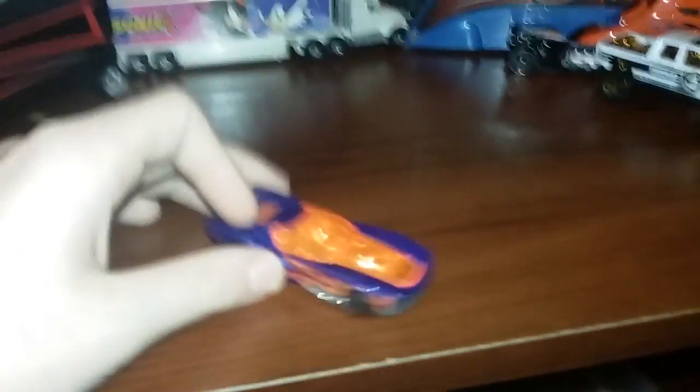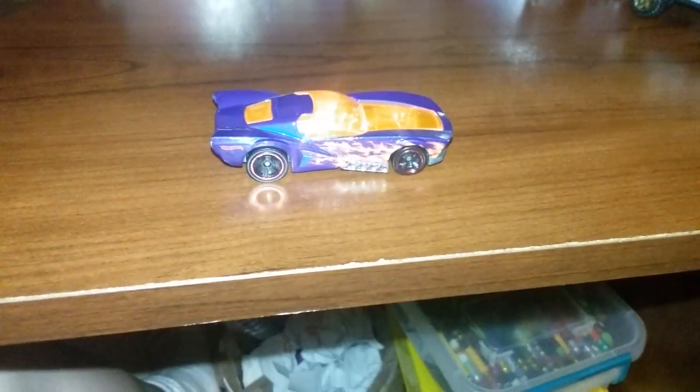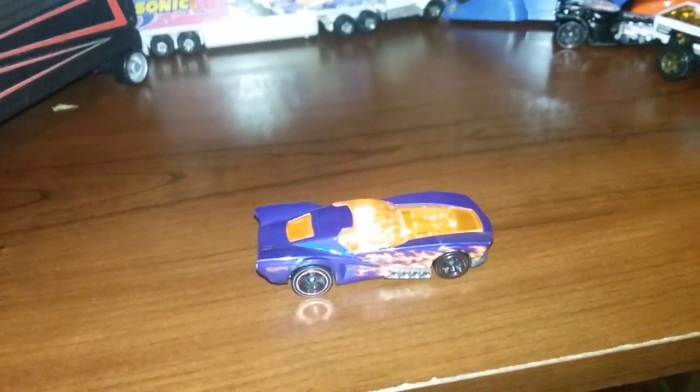Hey guys, this is bb8504 here. This right here is a Camaro — tell me in the comments below what car this is. I'm thinking it's a Camaro of some sort.